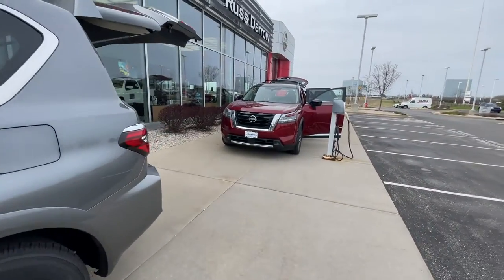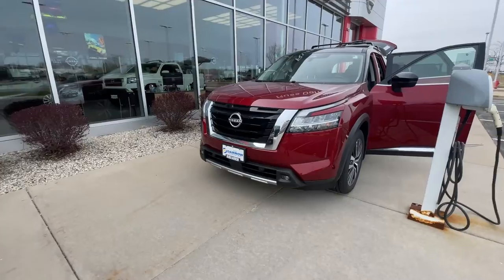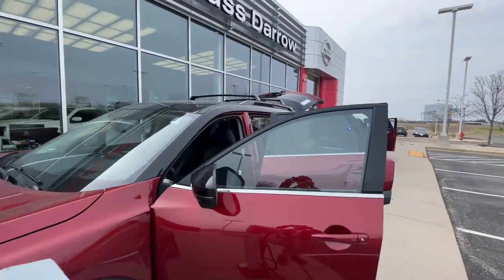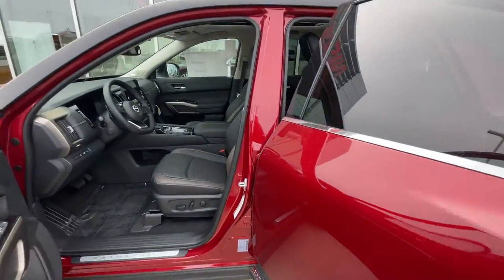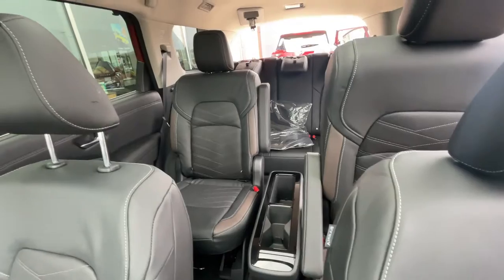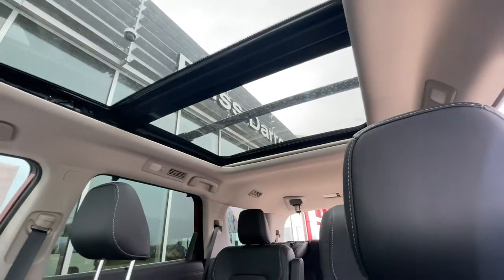If we move on to the Pathfinder here, it's got a beautiful refresh for the model. LED signature headlights up front, as well as 20-inch alloy wheels with wheel locks. Inside, this could fit your comfort and convenience lifestyle. Premium quilted interior leather, and this one's got captain's chairs for the second row with a panoramic sunroof.